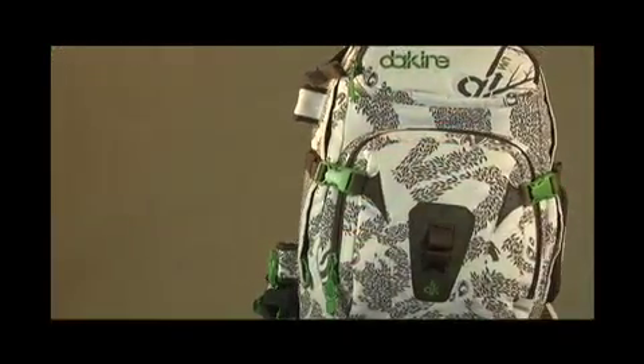For our signature series we collaborated with some of our best athletes to create some of the best products we have. From all of us at Dakine, we want to thank you for checking our products out and for more information check out Dakine.com.